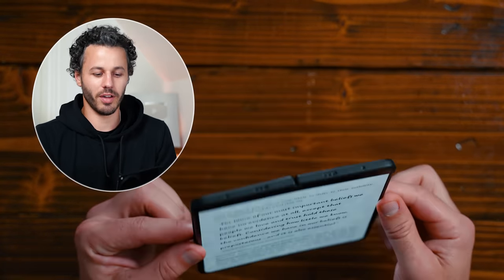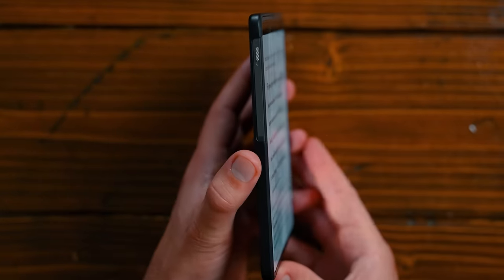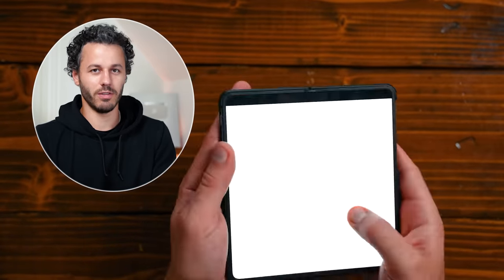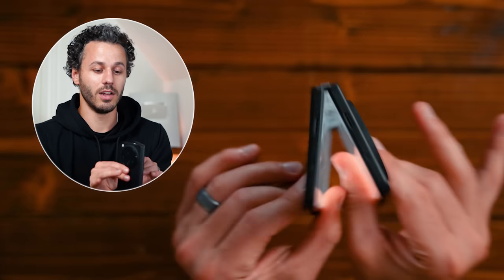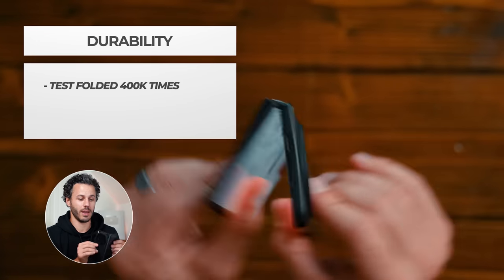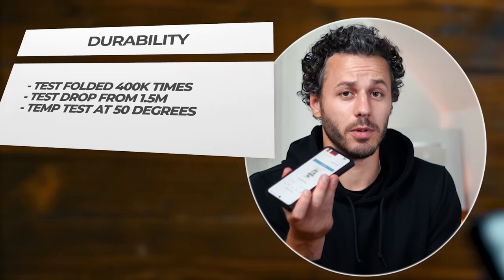When I was reading this book, Meredith thought the phone seemed super thin and was worried it would break. But it's actually really solid and durable. I was also worried that when you fold it, eventually you'd see a crease. But this phone was actually test-folded 400,000 times without anything happening to the screen. You can fold it a billion times and it looks the exact same. They've also done drop tests from 1.5 meters and temperature tested it at 50 degrees Celsius. It's going to be good for about 10 years at 100 folds a day — this thing is not going to wear out.